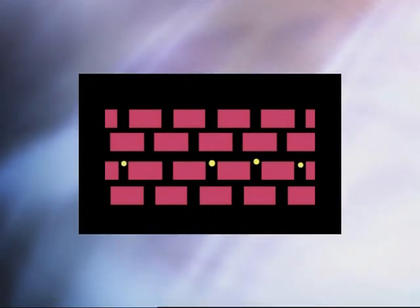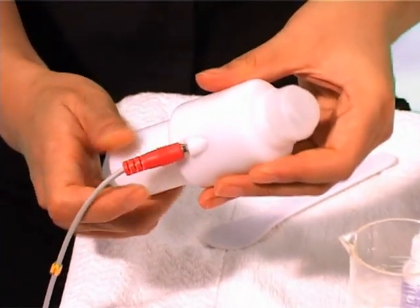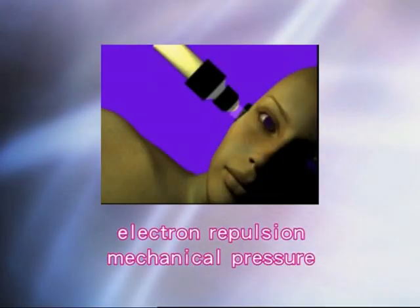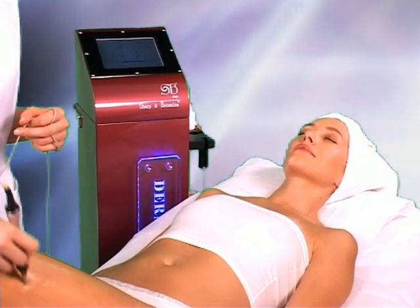DERMAPLUS contains a rolling electrode end. Through exercises of the polypropylene end, it creates electron repulsion and mechanical pressure, which helps the skin care products spread over the hypoderm.